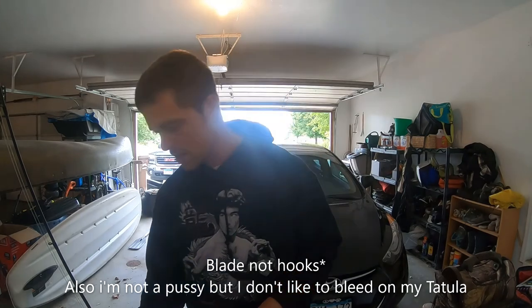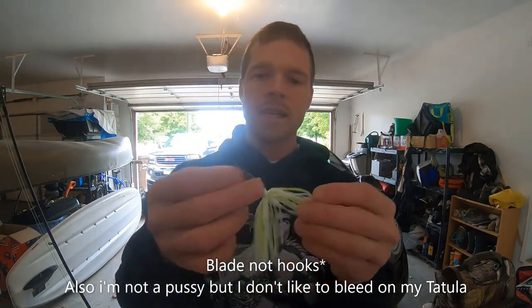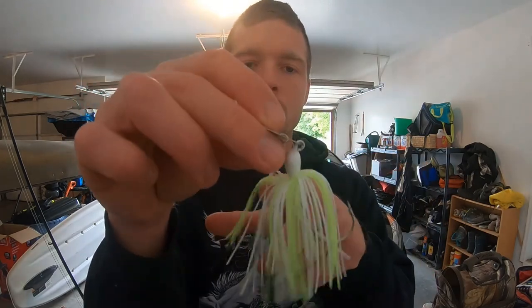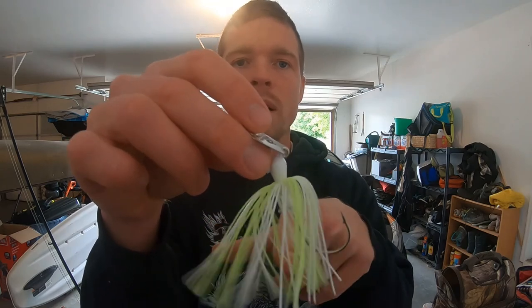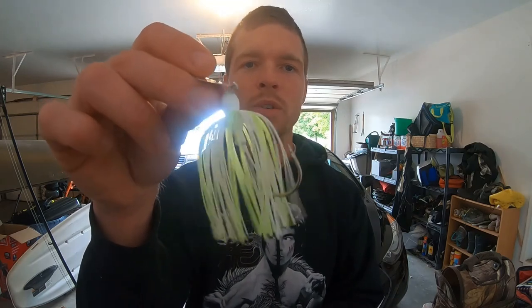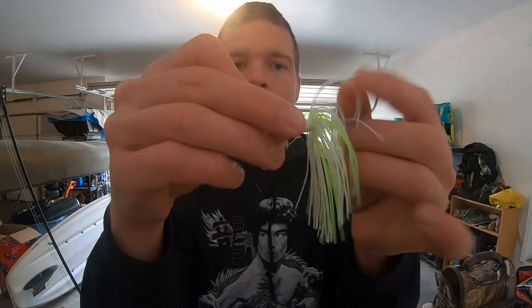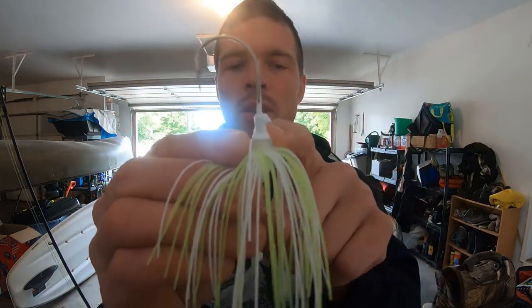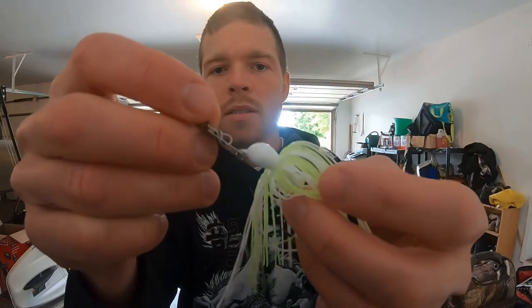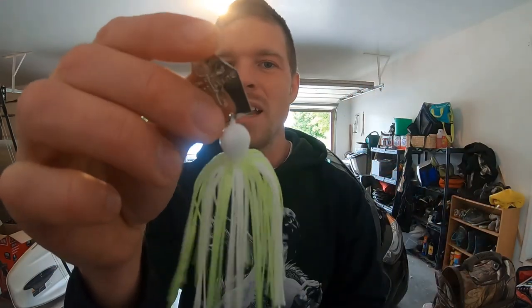Now I'll go over some of the different kinds of chatterbaits. This is a basic Z-Man chatterbait with a regular silicone skirt — this one's chartreuse and white, good color for dirty water. For clearer water I'd go with a more natural color, like brown-green or a silver baitfish color. It's got a good hook on there, but only a single bait holder so it doesn't hold trailers as well as the Project Z. It does have the good wire line tie though. No eyes on the jig head but that's not really a deal breaker. This one is three-eighths ounce, so it's a little lighter — still casts pretty well, but the half-ounce definitely casts better.